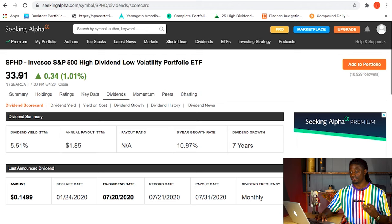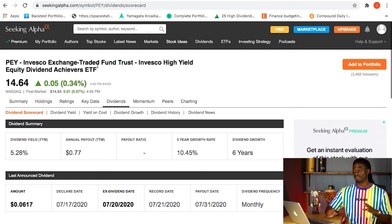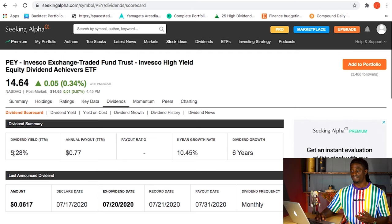SPHD pays out around 15 cents per share and is currently at $33.91. The next stock is ticker symbol PEY - Invesco Exchange Traded Fund Trust - a high yield equity dividend ETF with a 5.28% dividend yield, paying out around 6 cents per share.